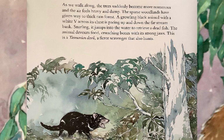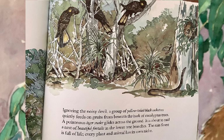As we walk along, the trees suddenly become more numerous, and the air feels heavy and damp. The sparse woodlands have given way to thick rainforest. A growling black animal with a white V across its chest is pacing up and down the far stream bank. Snarling, it jumps into the water to retrieve a dead fish. The animal devours food, crunching bones with its strong jaws. This is a Tasmanian devil, a fierce scavenger that also hunts. Ignoring the noisy devil, a group of yellow-tailed black cockatoos quietly feeds on grubs from beneath the bark of eucalyptus trees. A poisonous tiger snake glides across the ground, about to raid a nest of beautiful firetails in the lower tree branches.